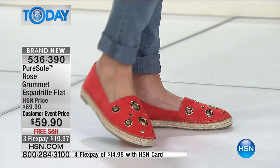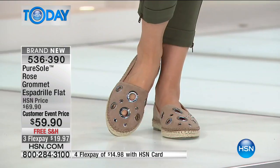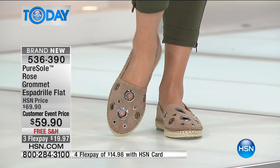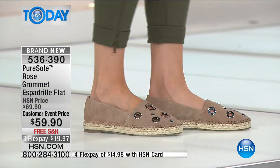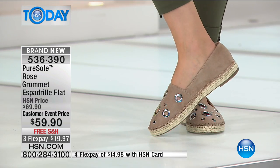This is Pure Soul, so we're talking about memory foam on the inside. Gone are the espadrilles of yesterday — they're still out there, but not with Pure Soul. The old ones are uncomfortable and have a jute footbed. You still have the jute on the outside, and that's what makes it a true espadrille. They've been around since the 13th century, starting out with just rope sandals and jute sandals.